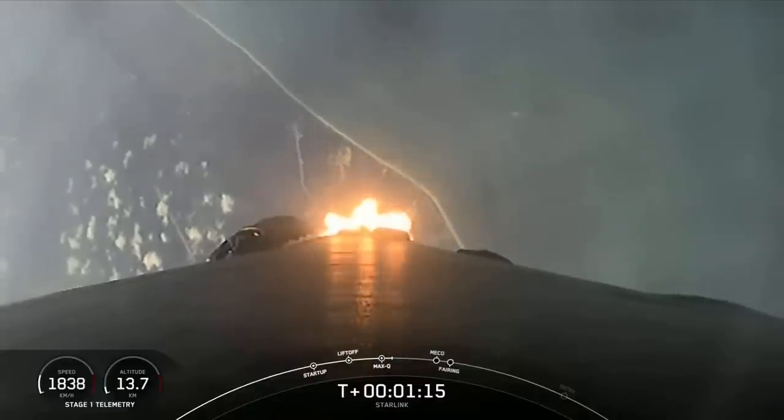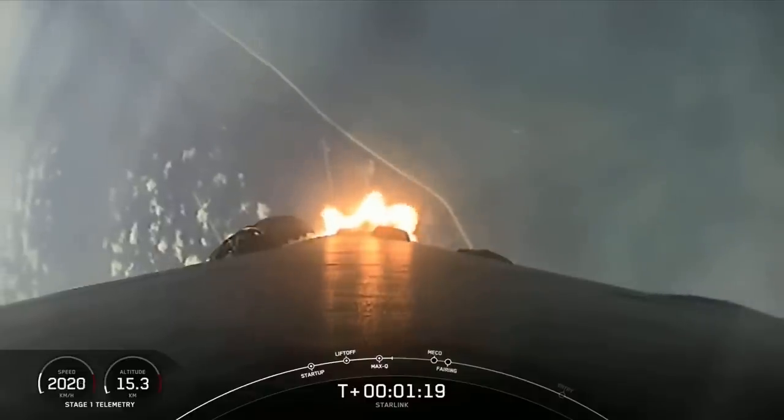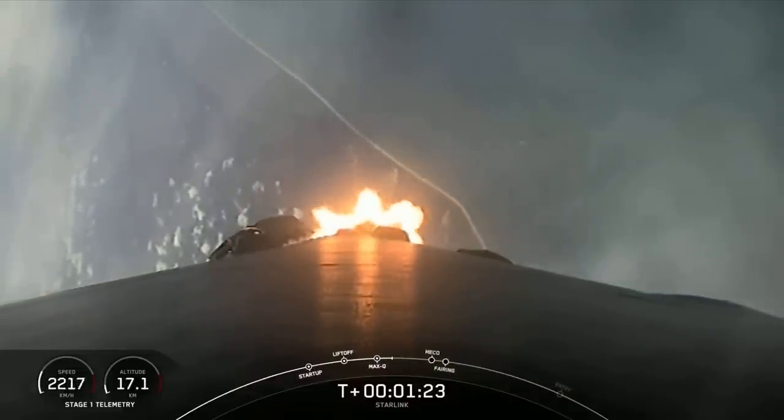Power and telemetry nominal. Max-Q. At this point, we have throttled those Merlin 1D engines back up to full power to continue to boost our way into orbit.